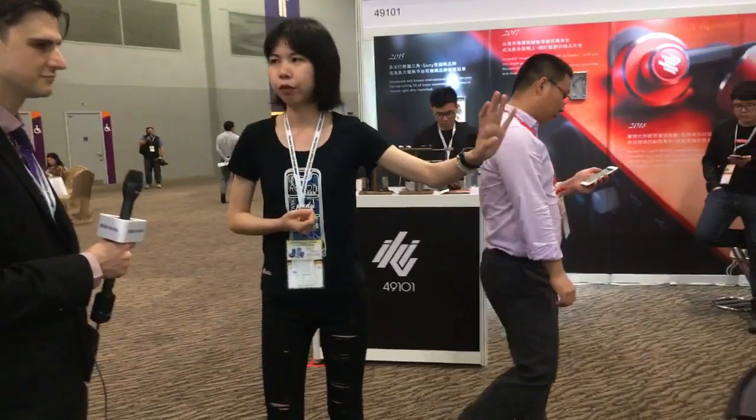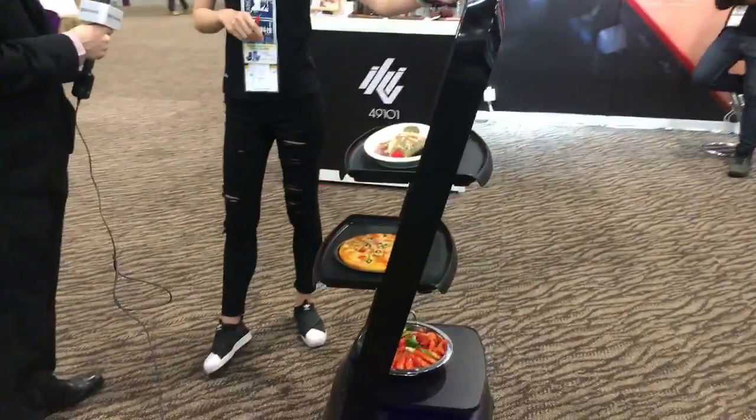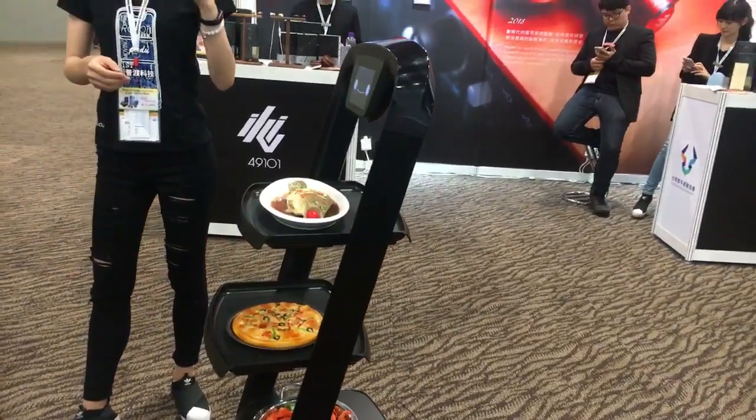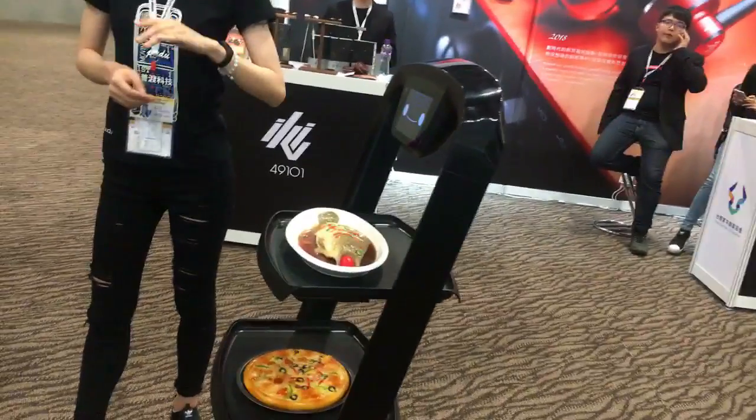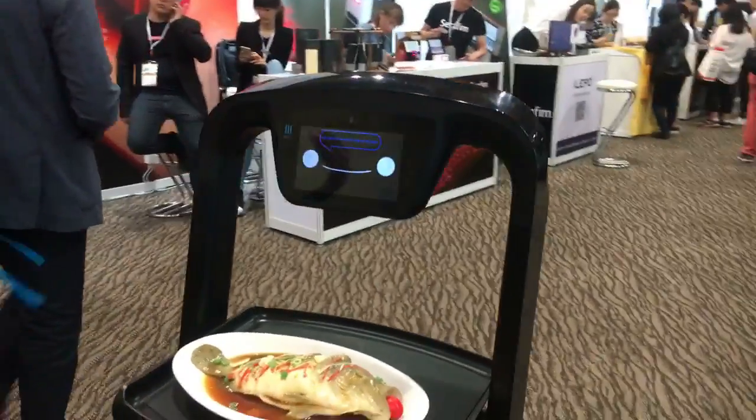Our MOQ for this product is 20 units. Once you want to be our agent, you will get a very good discount. We're looking for a longer term, ongoing partnership — a long-term business corporation.